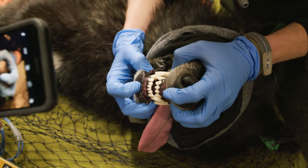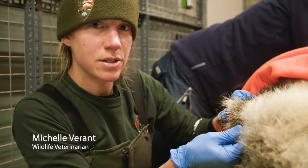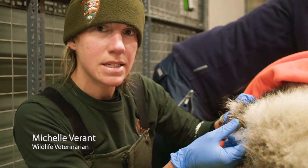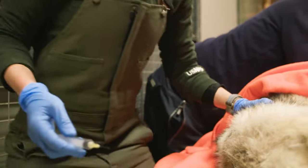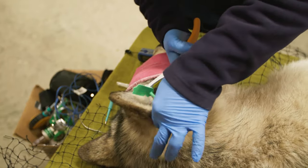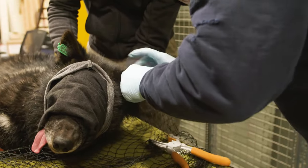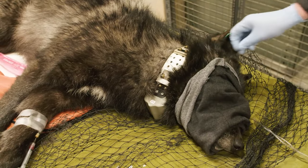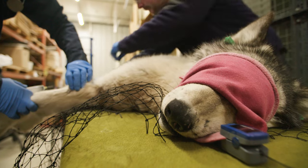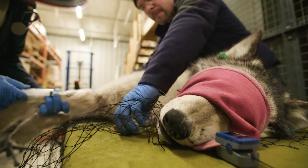Now the vets want to protect the wolves against the future too. We're giving the wolf vaccinations for common canine diseases like distemper, parvo, and rabies. They get a green ear tag for ID and a GPS collar to help researchers keep track of them in their new home. Because these wolves, and a couple dozen more, are on their way to a new life in a new world — a world called Isle Royale.